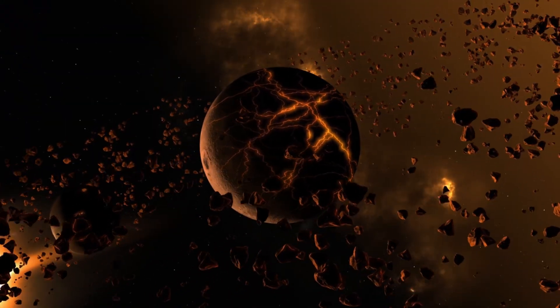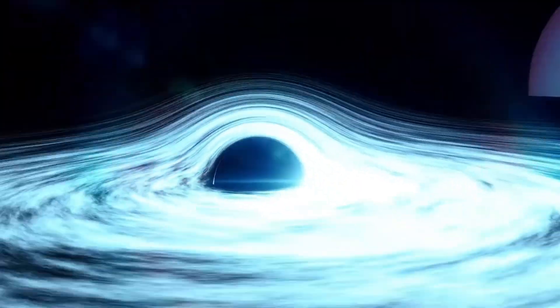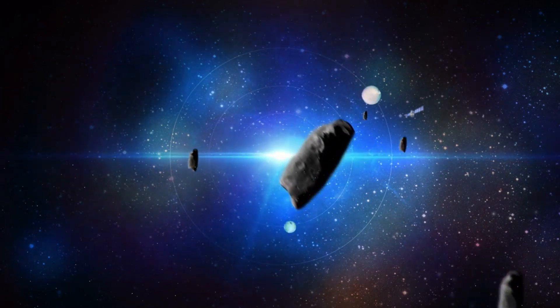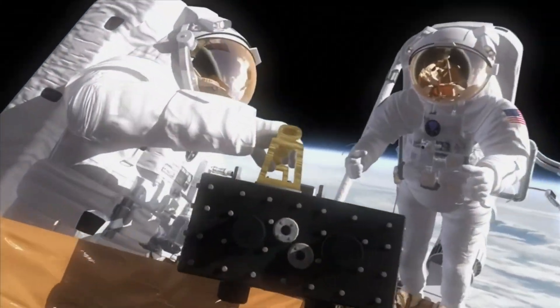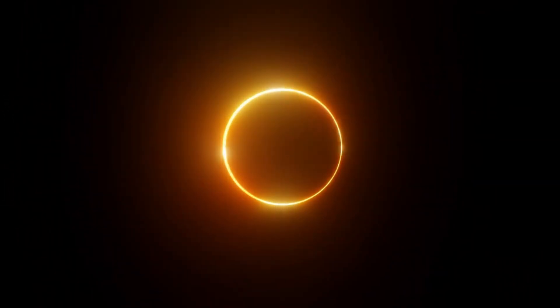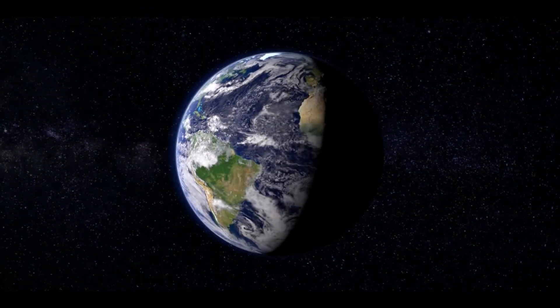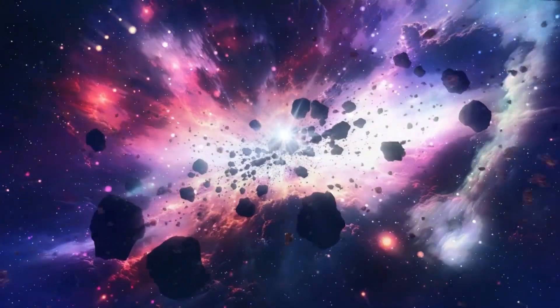Located at least 180 miles below the South Pole-Aitken Basin, a massive crater carved into the lunar landscape billions of years ago. This discovery was made possible using data from NASA's Gravity Recovery and Interior Laboratory (GRAIL) Mission and topography from the Lunar Reconnaissance Orbiter (LRO). Together, they provided new insights into the moon's interior, allowing researchers to refine calculations for the thickness of the crater's crust and the density of the mantle, revealing an unusual surplus of mass suggesting a massive metallic structure beneath the surface.